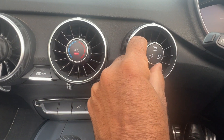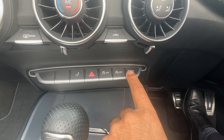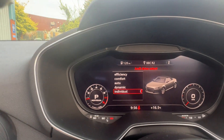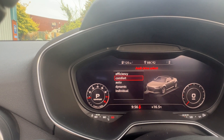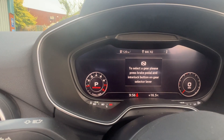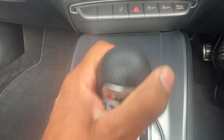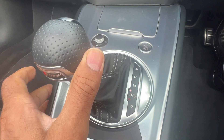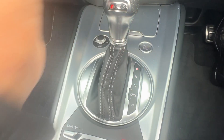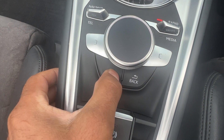Air conditioning, flow of air control. Drive Select to get the driving exactly how you want it — you've got Efficiency, Individual, Comfort, Auto, and Dynamic modes. Of course the S-Tronic automatic gearbox — just put it in drive, or flick the gear lever across to drive it like a manual, or use the paddle-shift gear change as well. All the stereo functions are controlled from there with the menu.